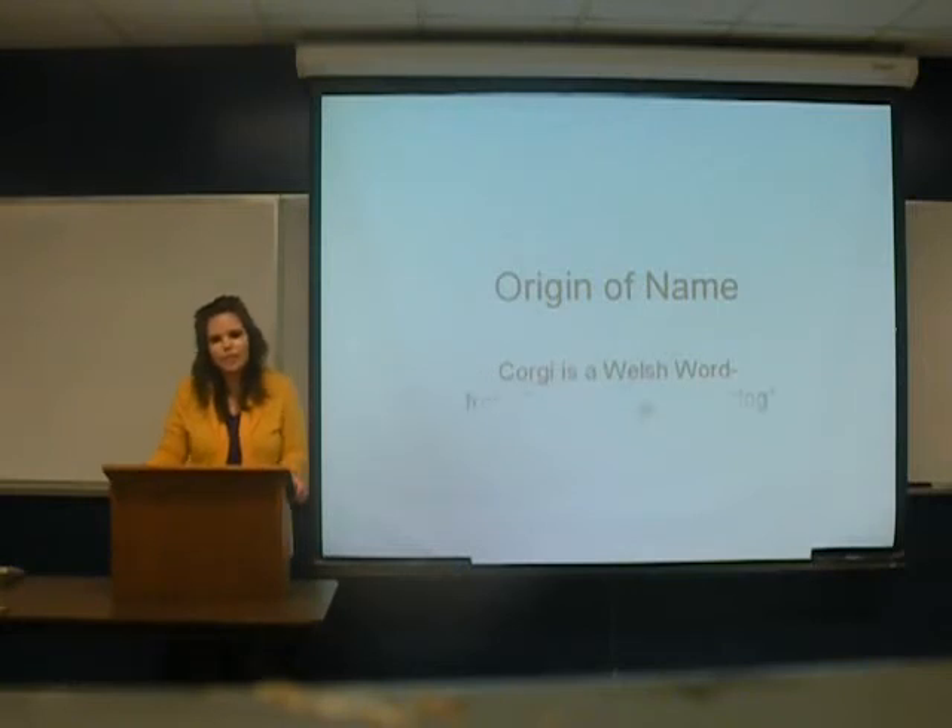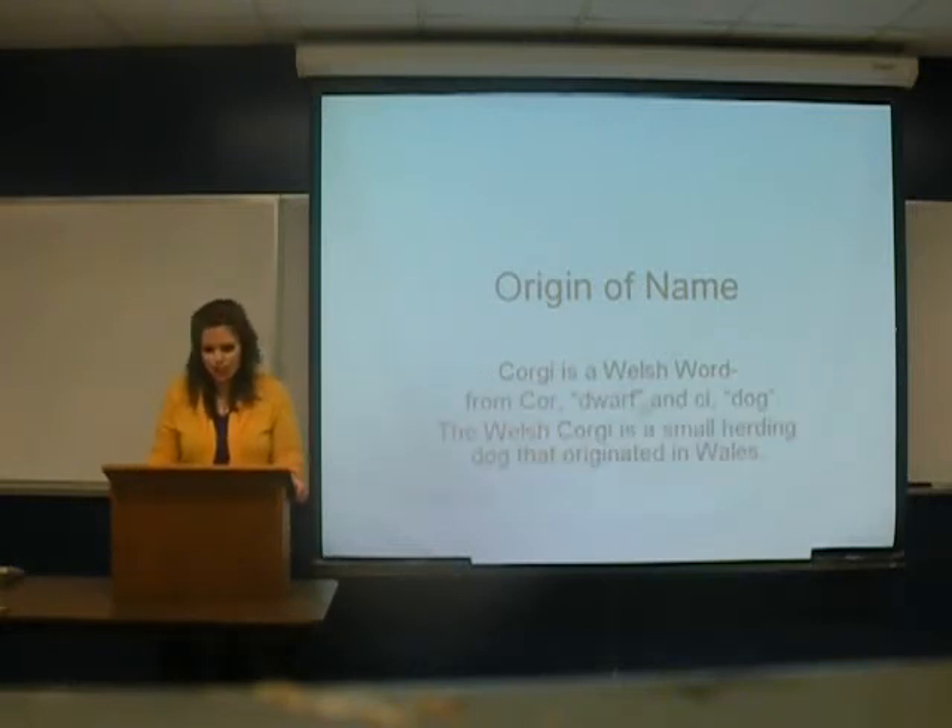Origin of name. Corgi is a Welsh word, from 'cor,' meaning dwarf, and 'gi,' meaning dogs.